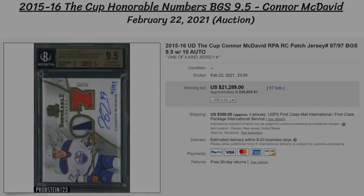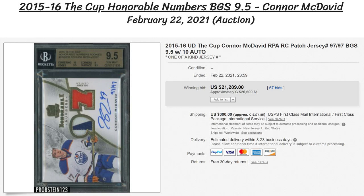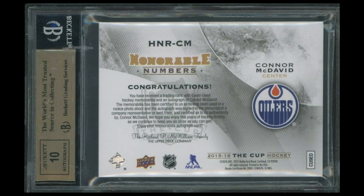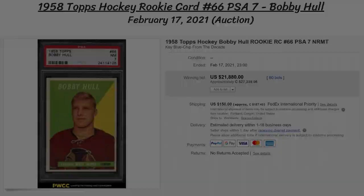Now we can take a look at Connor McDavid, who is absolutely tearing up the NHL right now with over 50 points thus far in just over 30 games. The card is a 2015-16 The Cup Honorable Numbers Patch Auto, and it's technically a rookie card as well. This one is a bit more expensive than all the rest as it's hand numbered to his jersey number, 97 of 97. It also has a BGS 9.5 grading and a nice two-color patch, and at auction this card went for a whopping $21,300 US, or $26,600 Canadian.